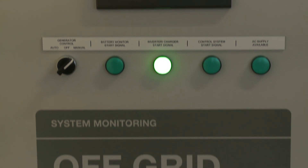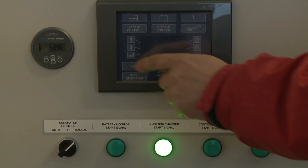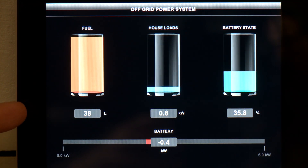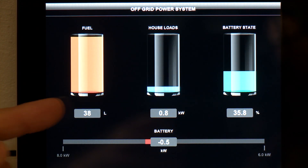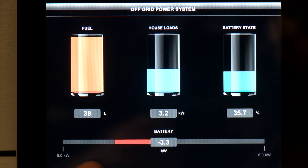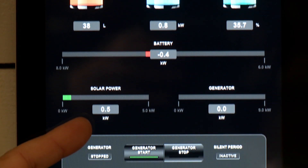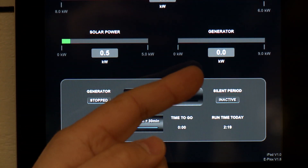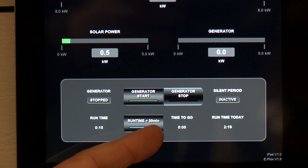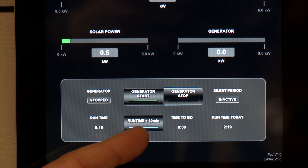What makes our off-grid system so effective is the sophistication of our control system, ePlex. The iPad interface here mimics the information and controls that are happening within the container. We can see here fuel levels, house loads, battery state of charge, whether we're discharging or charging the battery and how much, the amount of solar or renewable energy coming into the system, as well as generator loading in the event the generator is running. Down at the bottom we have a range of controls for the generator and feedback on how much it's run.